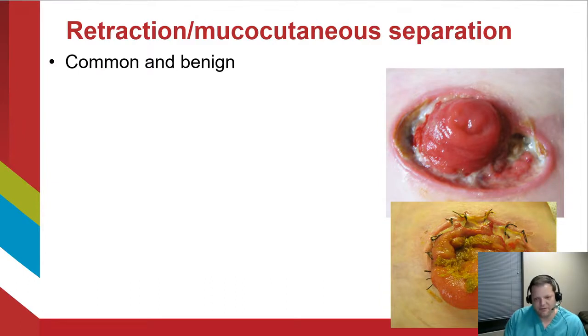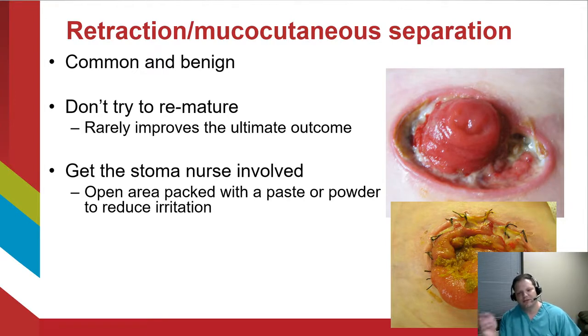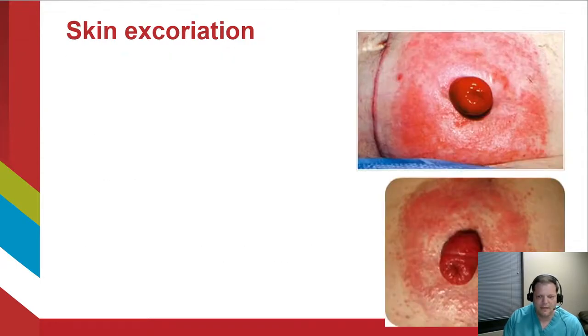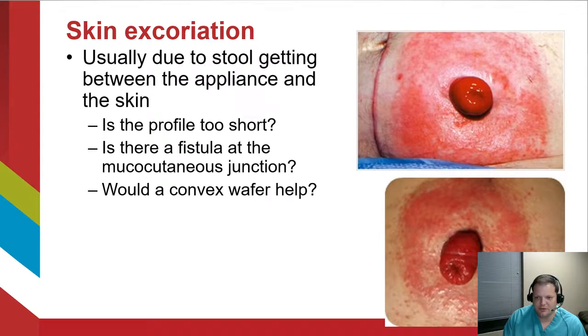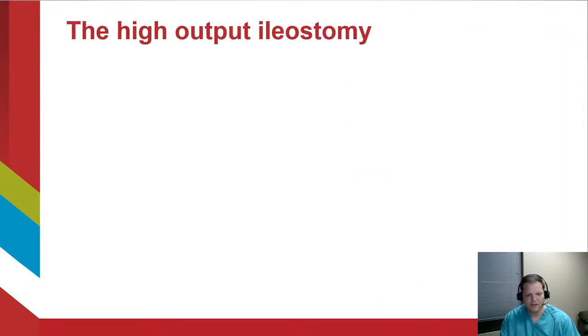Retraction and mucocutaneous separation is common but thankfully very benign. Don't try to remature the stoma at the site of separation — that rarely improves the outcome and can trap bacteria and cause abscesses. Get your stoma nurse involved to fill the defects with paste and powder to reduce irritation; over time this will scar down and the patient will do well. Circumferential retraction and separation does put you at high risk of long-term stoma stenosis. Skin excoriation is also common, usually from stool getting between the bag and the skin, especially with a low-profile stoma. A convex wafer, properly fitting appliance, and ruling out adhesive allergy or fungal infection can help.